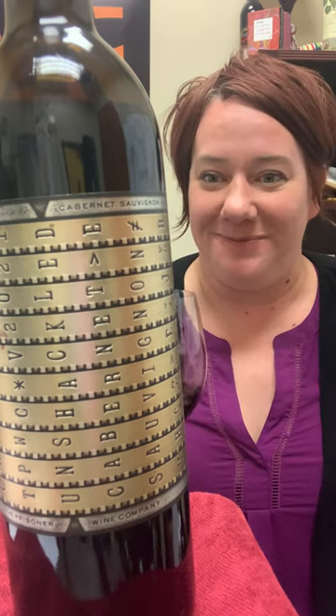Hi, it's Jill with the Behind the Bottle for the Prisoner Wine Company Unshackled Cabernet Sauvignon. This is another big, bold Prisoner Wine Company wine — it just has all of the bigness that you expect from Prisoner Wine Company.